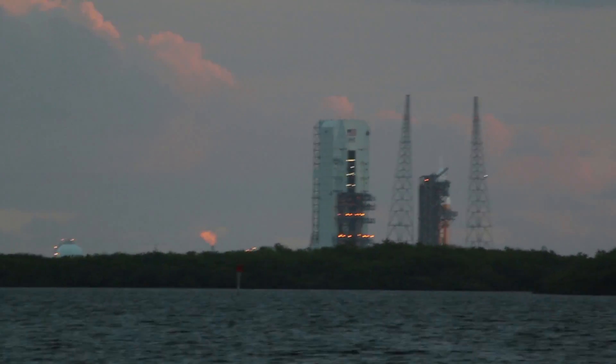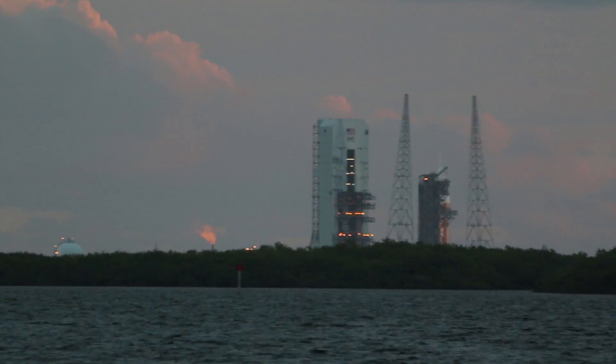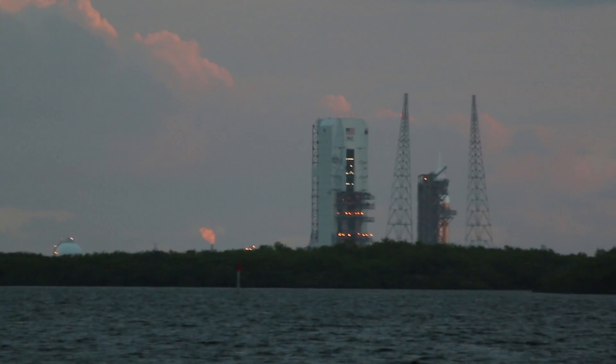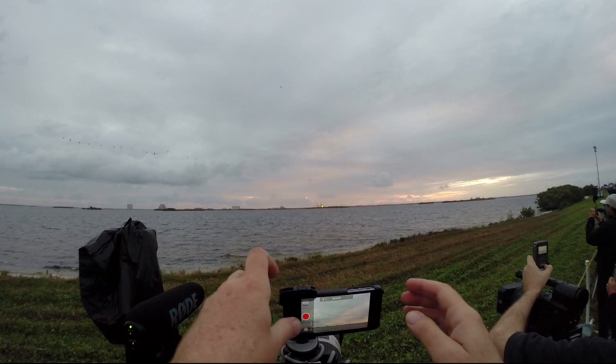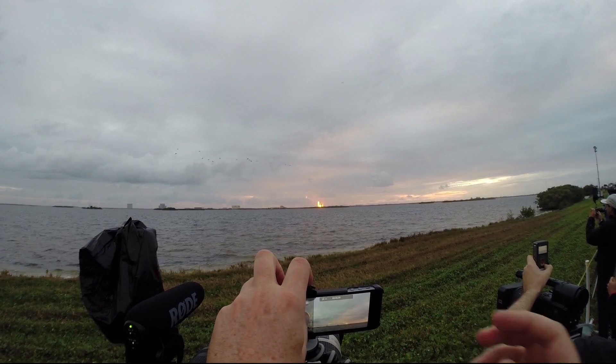15... Rough ignition. 10, 9, 8, 7... 1, 3, 2, 1.